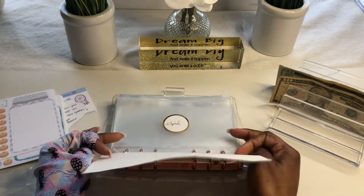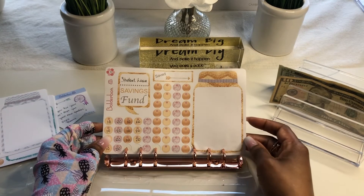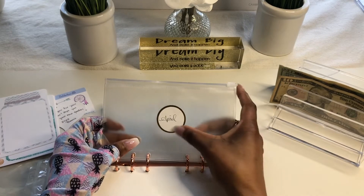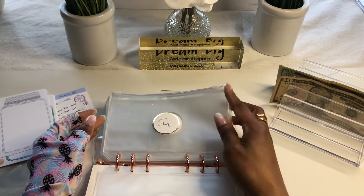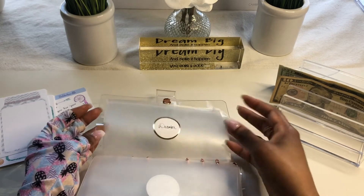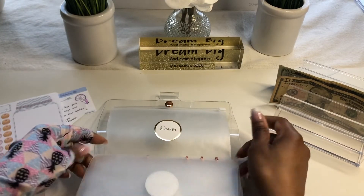So just to recap: every month will get its own envelope and its own savings tracker. We have the rose gold one for April. I used these label stickers that I already had and just put the month on them. So this is April, we have May, June, July, August, September, October, November, and December. As soon as I get my hole puncher where I can cleanly hole punch, I will just insert the trackers at that time.